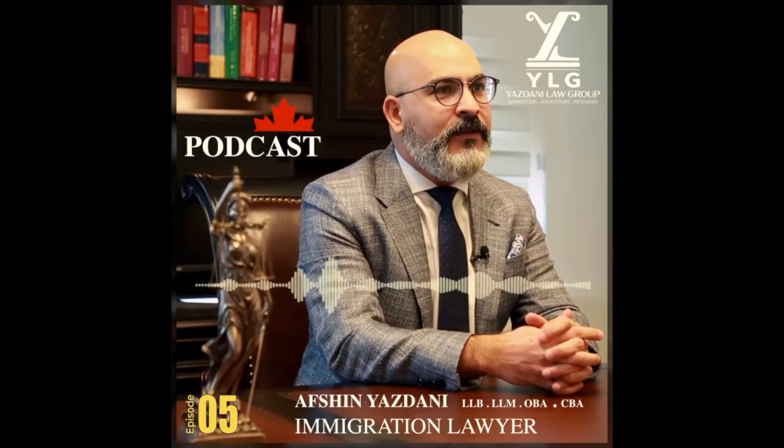Welcome to another episode of YLG Canada Immigration Podcast, where all your immigration questions will be answered by an experienced immigration lawyer. My name is Ryan, and today we continue talking about the Startup Visa Program.